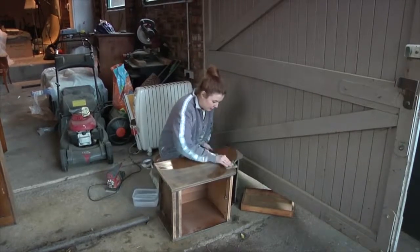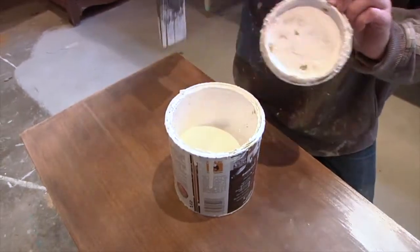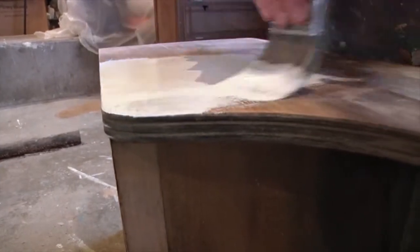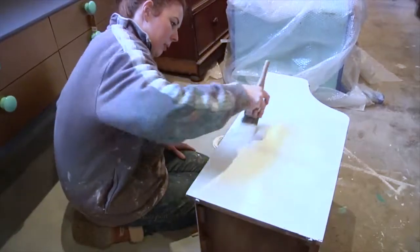I think the most important thing for me is spending a bit of time with each piece. I know that sounds a bit cheesy, but just getting to know it and seeing how it can evolve and how I can bring out a bit of its original character even more.